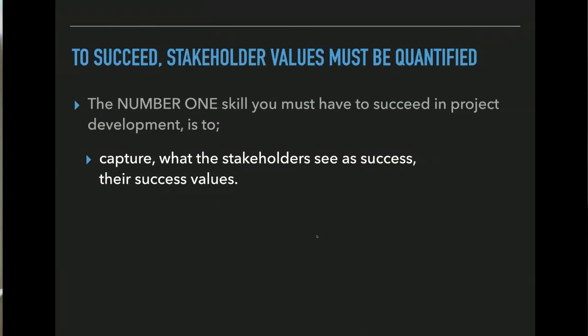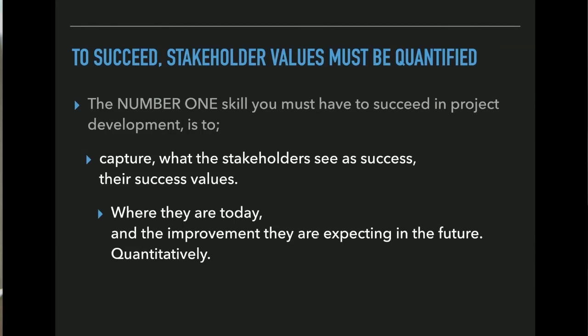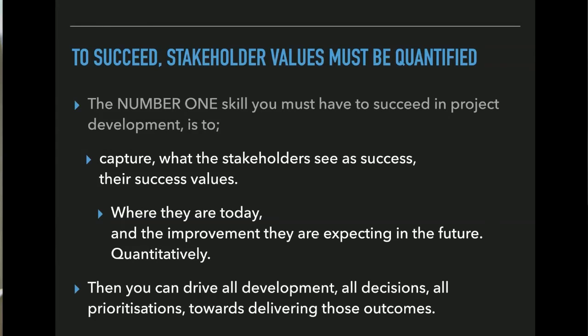You need to capture what the stakeholder sees as success — their success values — and then understand where they are today and, with quantification, where they want to be in the future. You quantify their success: where they are, where they want to be — there's a gap. If you can close that gap, that leads you in the direction of success. Then every decision, every prioritization, every task, every action of everyone in the team can work towards getting to that result.